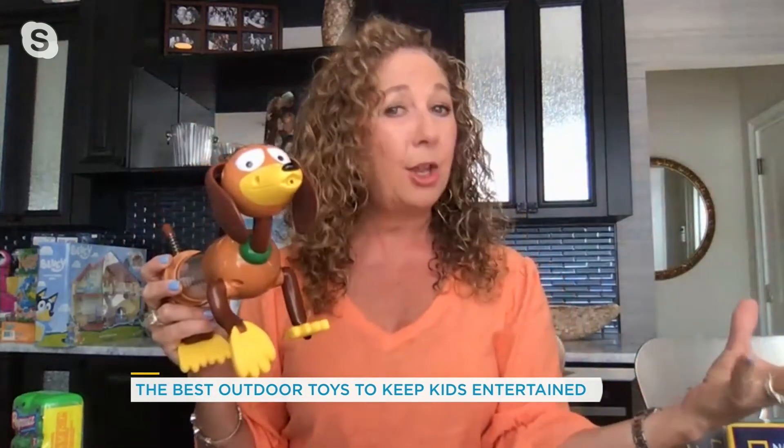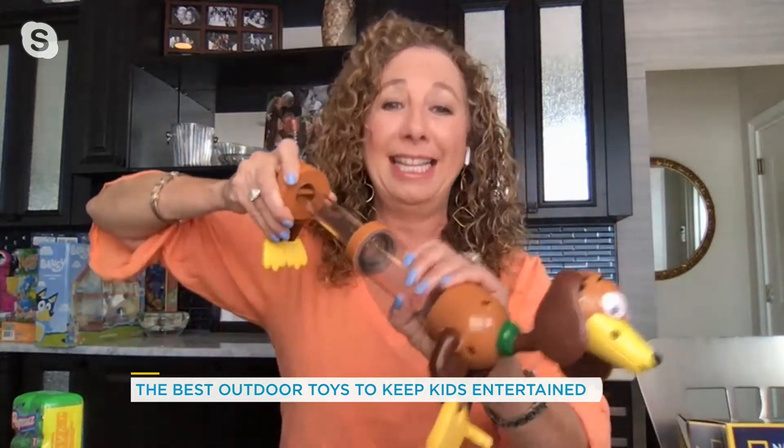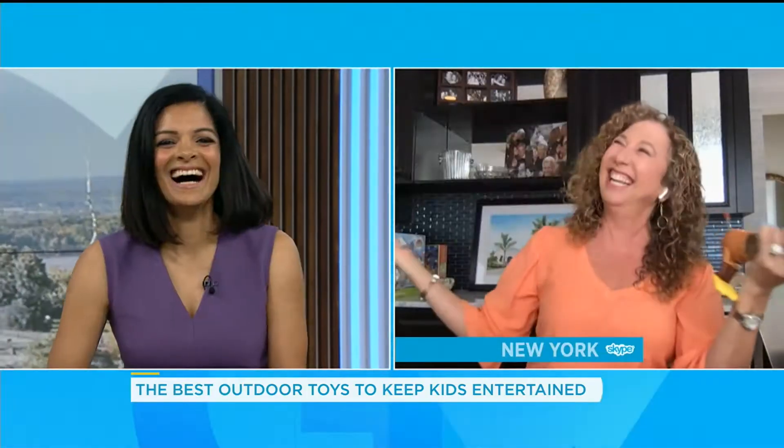Last but not least, we have a Toy Story water blaster — it's the Slinky Dog. Whether you have a pool in your backyard or just a bucket of water, you take this dog's mouth, dip it right in the water, pull back his legs, and it fills with water — then aim at mom and dad and shoot! Always so much fun, Lori. Thank you so much — so many great ideas.